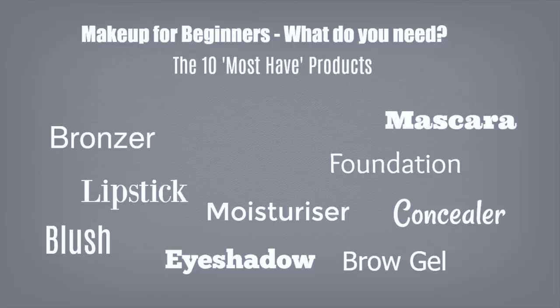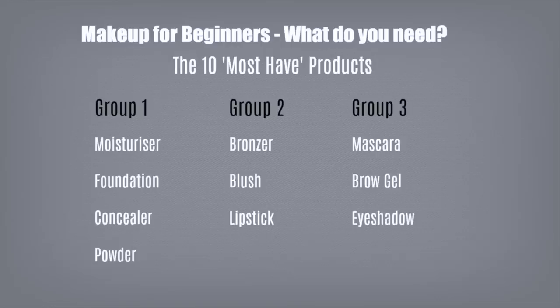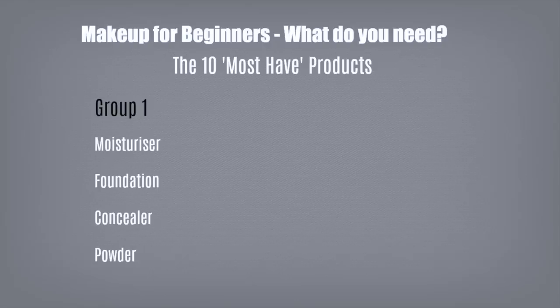I've broken it down into three different groups. Group number one is your moisturizer, foundation, concealer, and powder. Group number two is your bronzers, blushes, and lipsticks. And group number three is your mascara, brow gel, and eyeshadows. So let's get started with group number one.